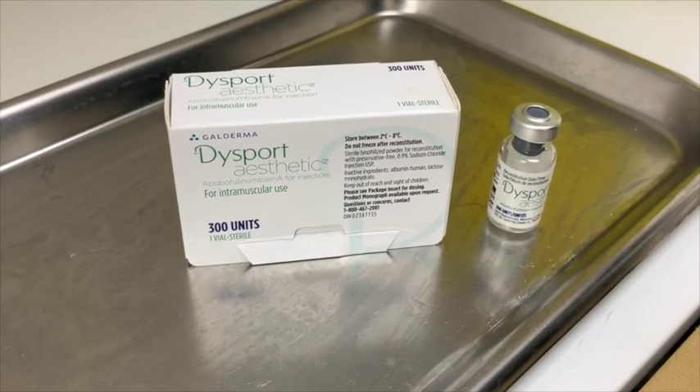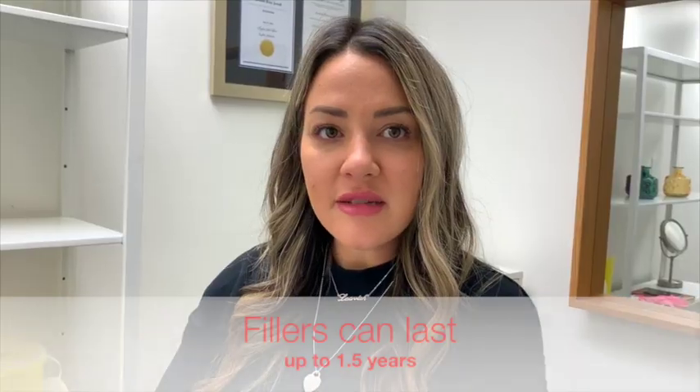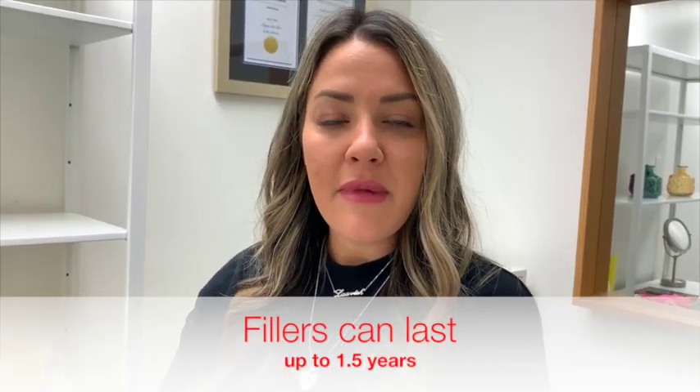When you're getting either botulinum toxin or filler injections, you want to make sure that you're going to a medispa — somewhere that has medical aesthetics going on, whether it's a medispa, a dermatology clinic, or a skin clinic. You don't want to be going somewhere that's a nail salon or a hair salon. Because of sterility, you want to make sure that you're in a clean environment with registered staff working there.